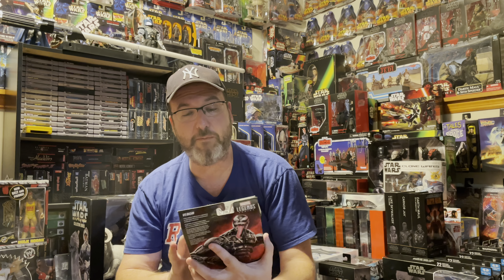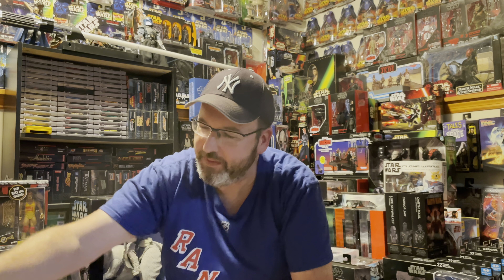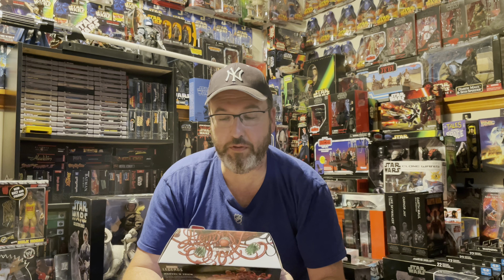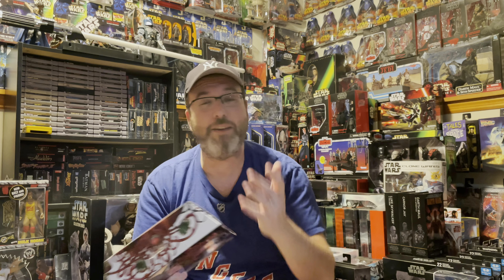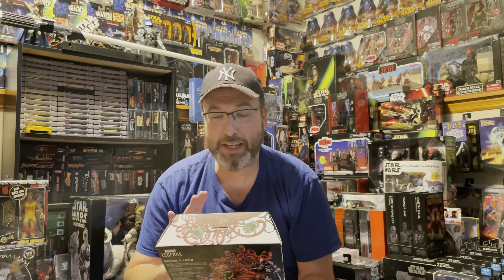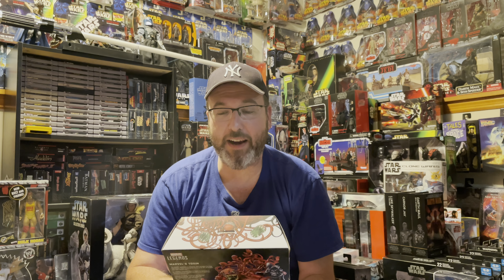Next we're going to delve into Marvel. This one is an amazing looking figure — probably one of the best Venom figures I've ever seen. It's from Marvel Legends — the Venom from the movie. Just check him out — looks absolutely incredible. No words.